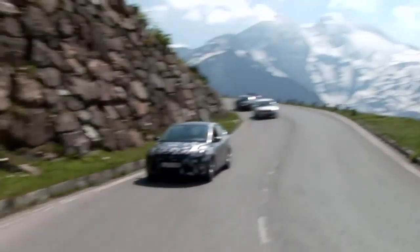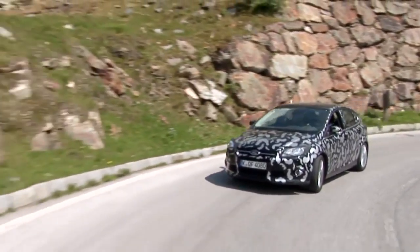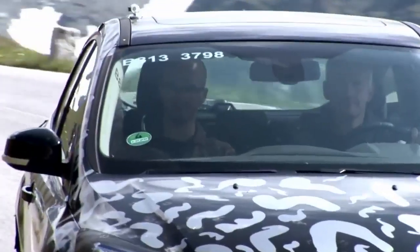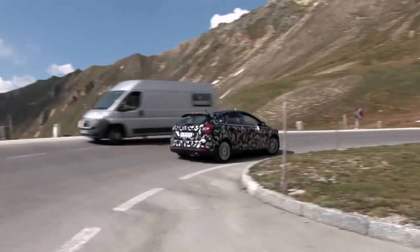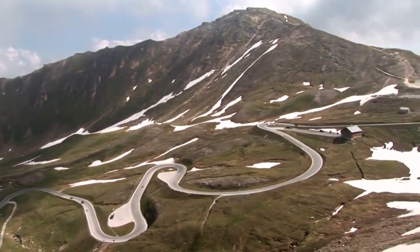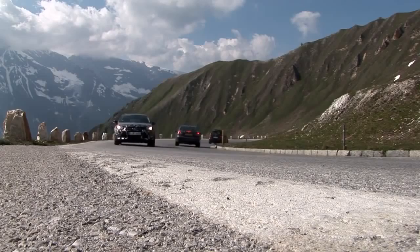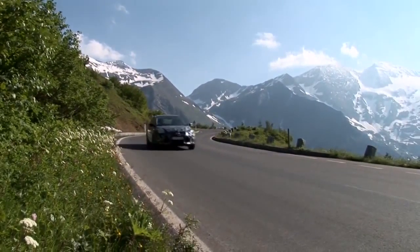The next-generation Ford Focus has been tested in some of the most extreme locations on the planet to ensure robust and proven reliability and dependability. These camouflaged pre-production models are being put through their paces high in the Austrian Alps to evaluate how they perform at high altitudes. This stunning stretch of road is the Großglockner High Alpine Road — 48 kilometers long, with 36 challenging bends, and it climbs above 2,500 meters.